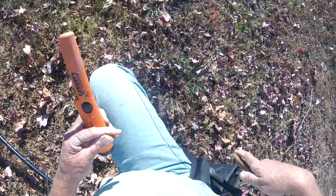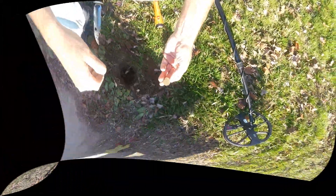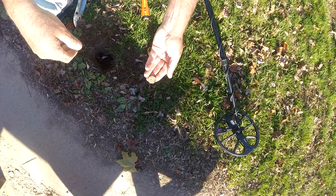Dirty. Just dug a dirty quarter — dirty quarter.